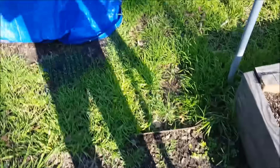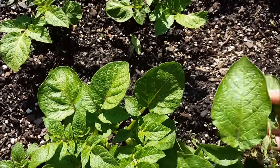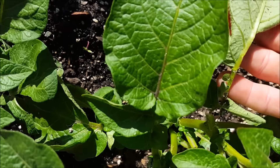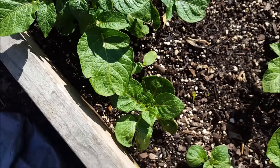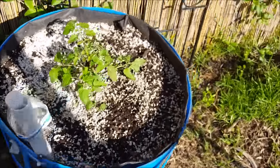I only got golf ball size hail. My parents apparently got baseball size and they're just across town. Like one hit there - no biggie. Looks like I've got some other stuff growing back, not really sure, just kind of letting it do its thing until it gets big.